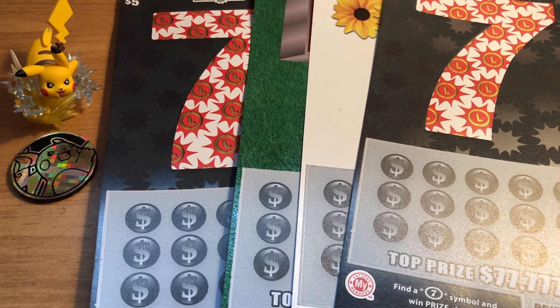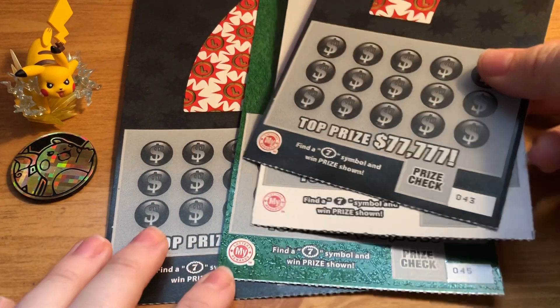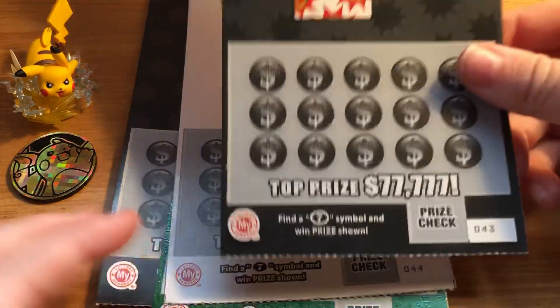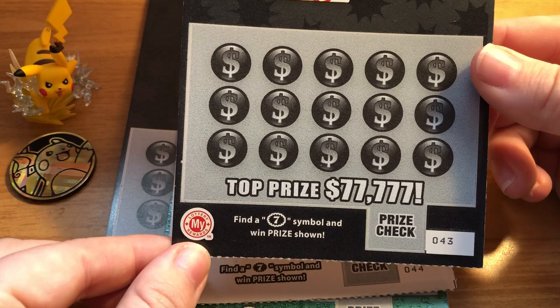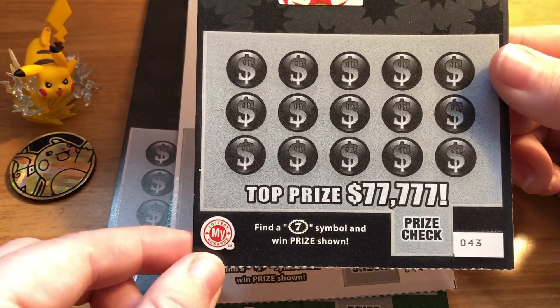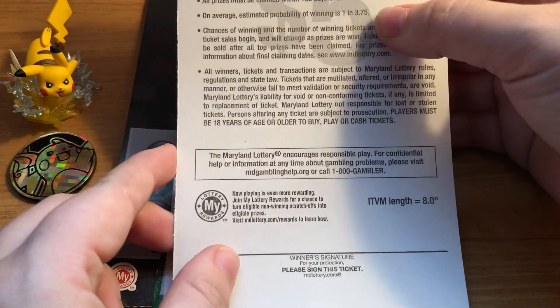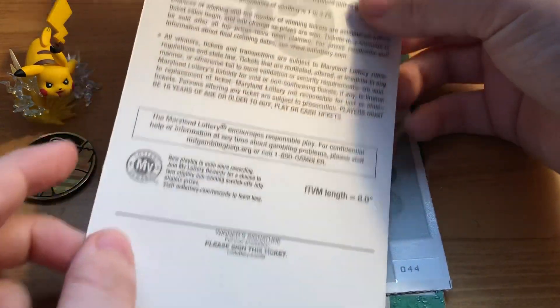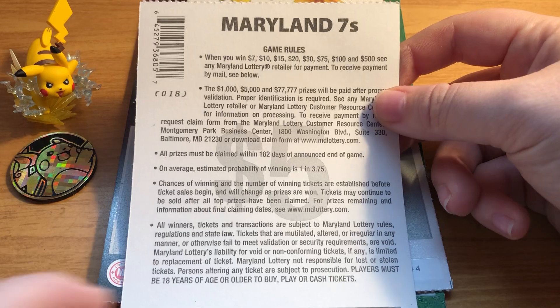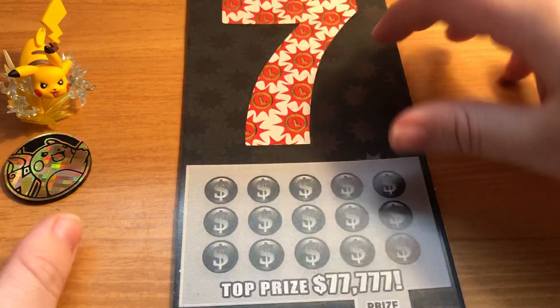Hey guys! Today I have another four of these five dollar sevens tickets. I have tickets number 43 through 46. The top prize is $777,777 and the object of this ticket is simply to find a seven symbol and win the prize shown. The odds are 1 in 3.75, and if you missed my last video on these, they're kind of cool because it's a five dollar ticket but the minimum prize is $7. So let's go ahead and get started with ticket number 43.